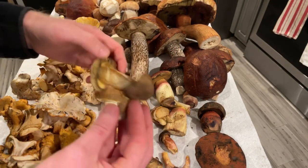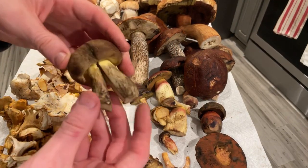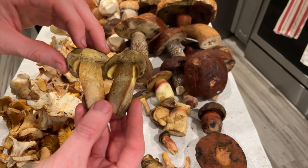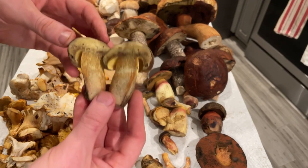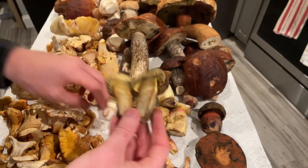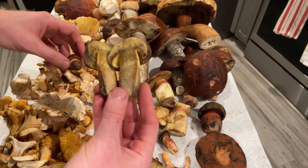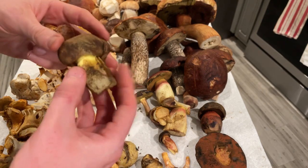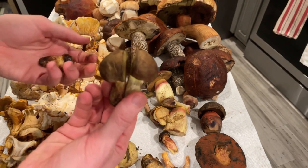This one's interesting — I think this is a Buchwaldoboletus, so it's actually a saprotrophic bolete. When I first cut it, it turned very blue — it has yellow flesh that turns blue quickly and now it's looking kind of orangey. This is edible; I find it in the pine duff on the coast. It's not actually mycorrhizal — it seems to be saprotrophic.